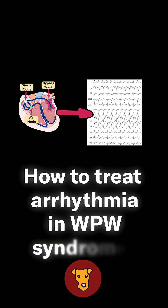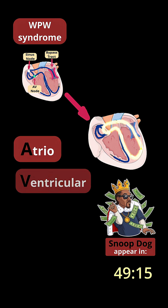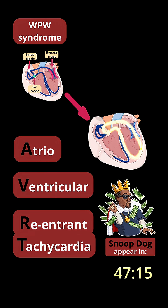How to treat arrhythmia in WPW syndrome? Recall that WPW syndrome induces a rhythm disorder called atrioventricular pre-entrant tachycardia, or AVRT.